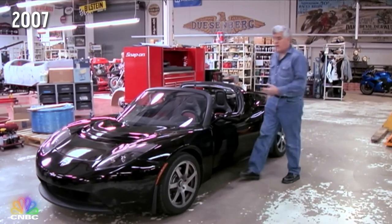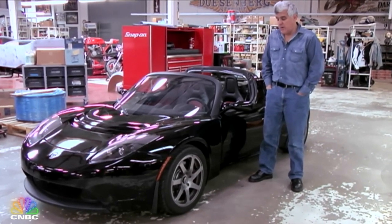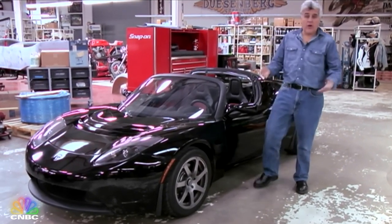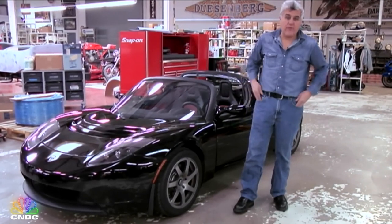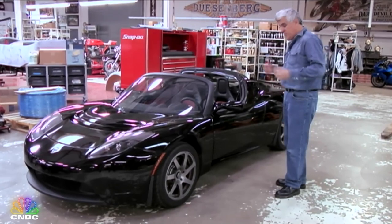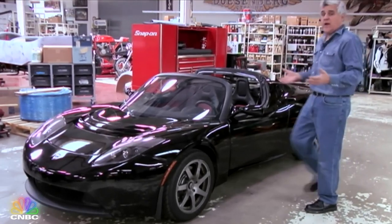This is very exciting - a car you've seen in all the magazines. This is the first production model, the first customer car - the Tesla Roadster. The all-electric, zero emission Roadster. If it looks a little dirty, it's because we've been driving it. It's got 500 miles on it. There's been so much speculation about this car and so many myths, but here it is in the flesh and we're gonna take it out on the road.